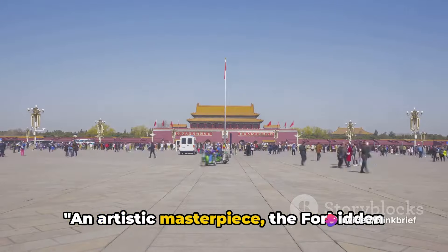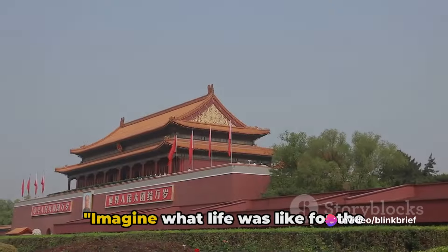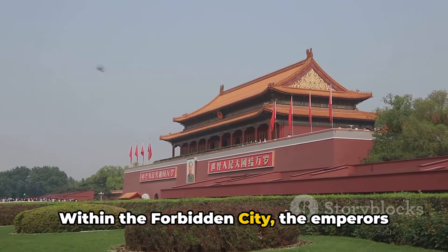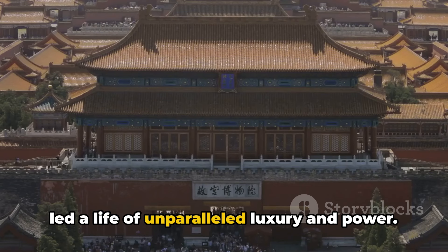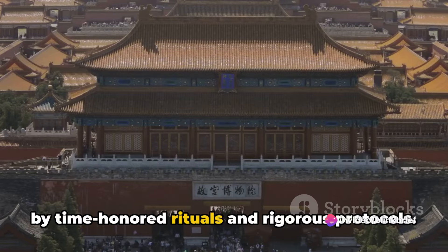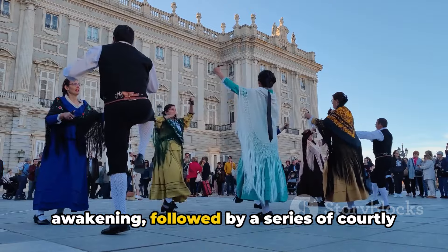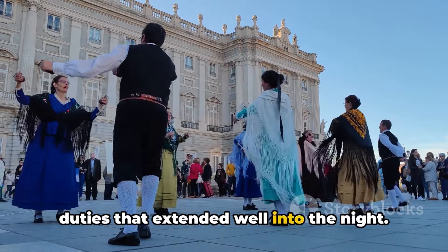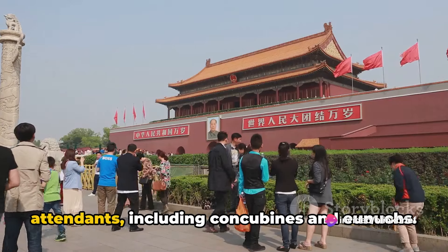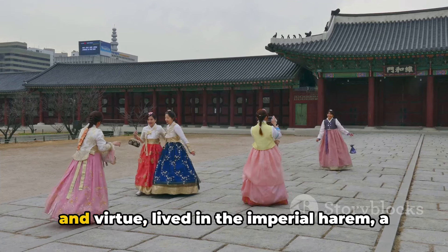An artistic masterpiece, the Forbidden City stands as a testament to the grandeur of ancient Chinese architecture. Within the Forbidden City, the emperors led a life of unparalleled luxury and power. Their day-to-day existence was governed by time-honored rituals and rigorous protocols. Every morning began with a ceremonial awakening, followed by a series of courtly duties that extended well into the night. The emperors were not alone in their grandeur — they were surrounded by a legion of attendants, including concubines and eunuchs. The concubines were chosen for their beauty and virtue.